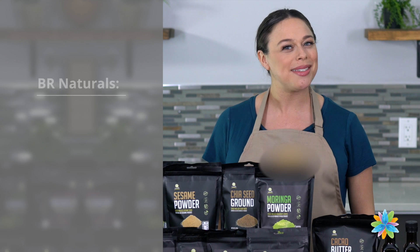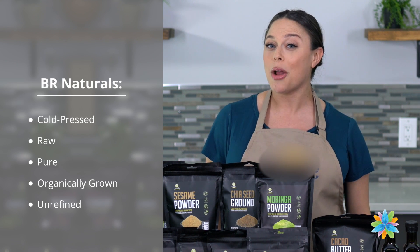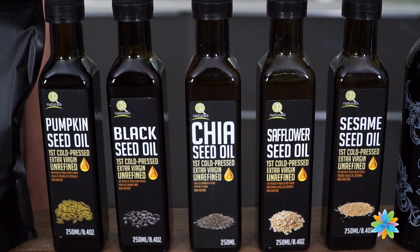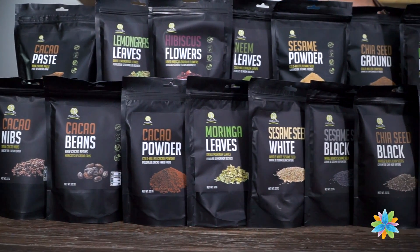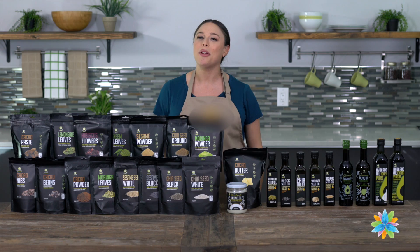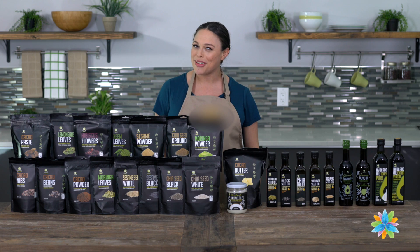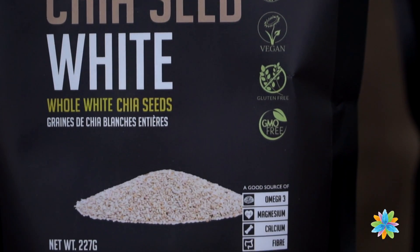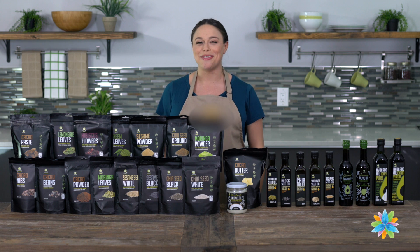All of their products are cold pressed, raw, pure, organically grown, and unrefined to provide superior quality. BR Naturals has 10 oils and 15 dry superfoods currently on the market, with extra virgin avocado oil as a favorite. Perfect in salad dressings, for cooking or baking, or adding to your smoothies or breakfasts, BR Naturals focuses on including the best high-quality pure ingredients so your mind can rest at ease.